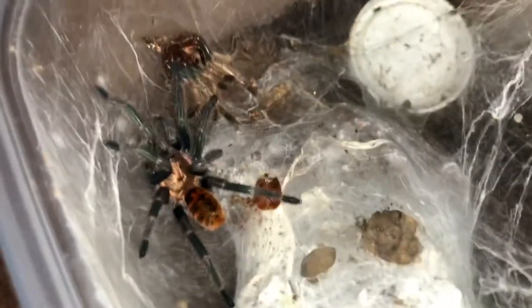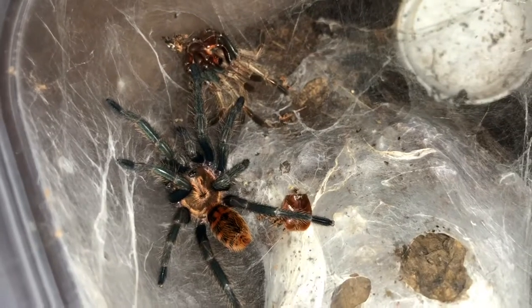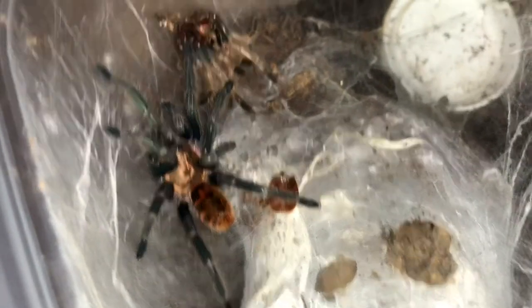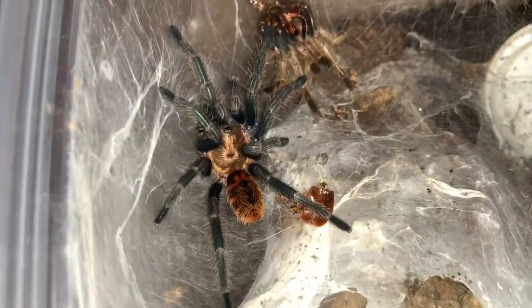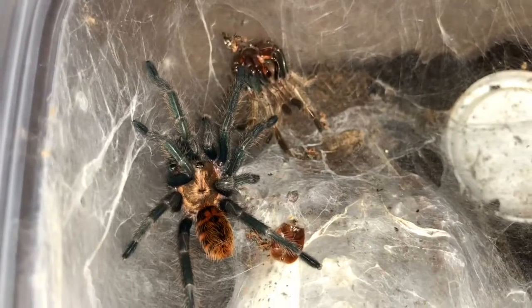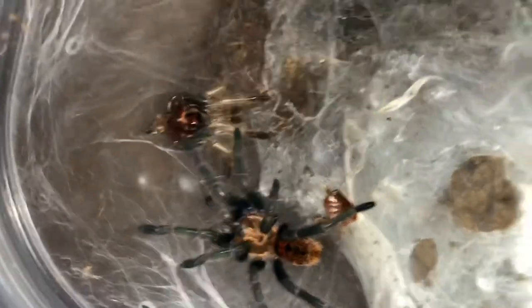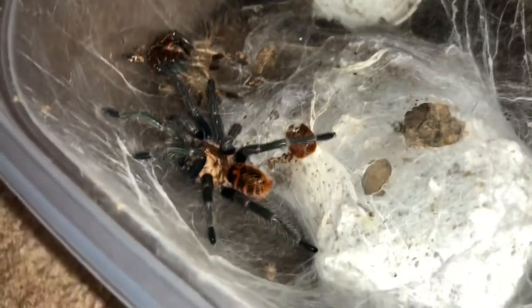We got a fresh molt here. As you can probably tell, this is my Chromatopelma cyaneopubescens — or green bottle blue. We're starting to see some adult colors. Wow, you are gorgeous. I've sexed this as female. So I am looking forward to watching her grow up and get to build me some awesome webs. You can see she's already quite the webber. This is my first time seeing her since she molted — I didn't know she had molted until I opened this just now. Looks like she's still hardening a little bit, but those colors. Another one of those tarantulas that pretty much everyone should have in their collection.